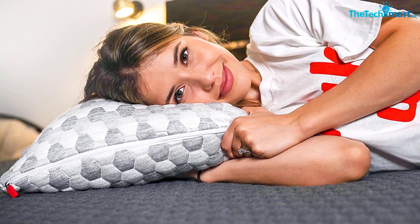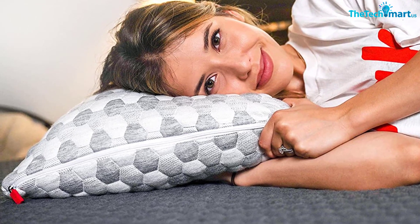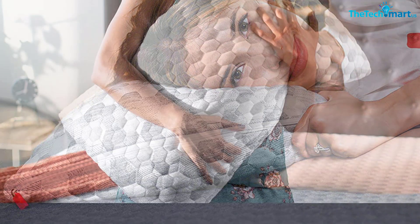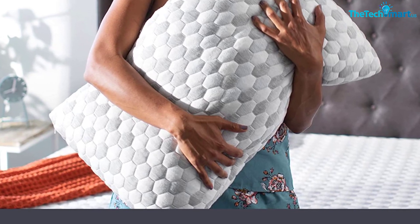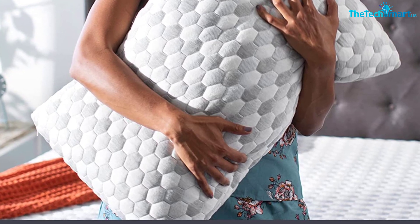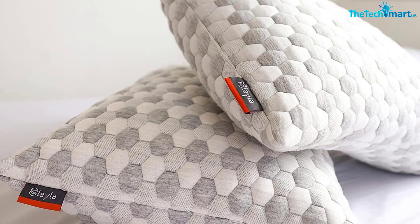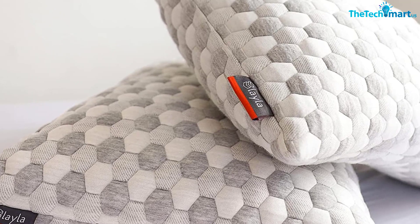The loft was exactly what I needed for side sleeping without removing any fill. Sally Kaplan, executive editor for Insider Reviews and a more petite side sleeper than me, also tested the Layla Kapok and loved it. She prefers flat and moldable pillows, so she removed two-thirds of the fill. This made it easy to manipulate the remaining fill to support her head and neck. Kaplan said it took a couple of nights to get the adjustments just right, but once it was there, she slept much better than with her old memory foam pillow.